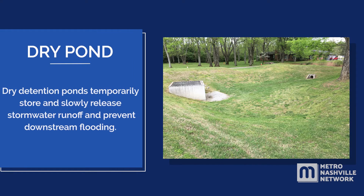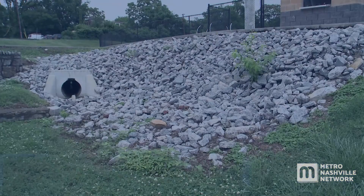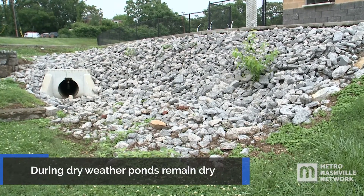Dry detention ponds temporarily store and slowly release stormwater runoff and prevent downstream flooding. Sediment, soil, nutrients, heavy metals, and other pollutants settle out in the pond. During dry weather, these ponds remain dry.